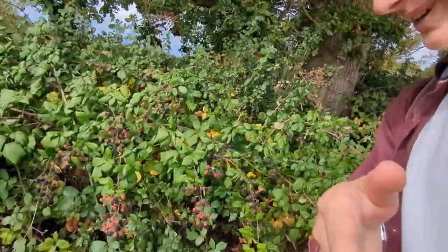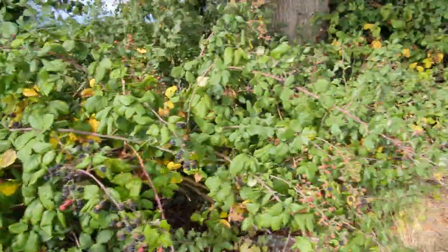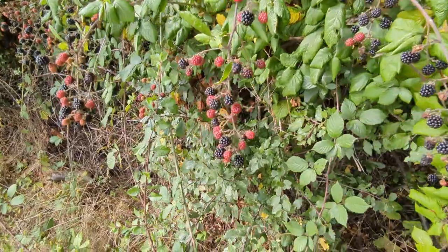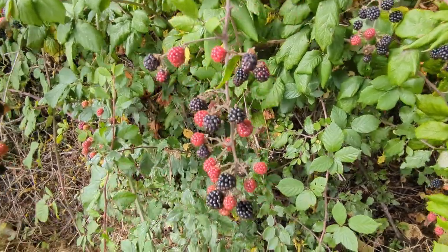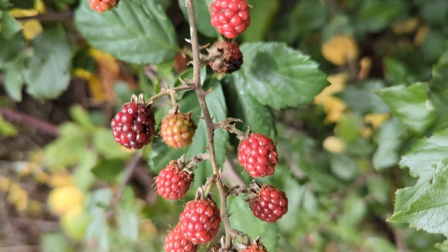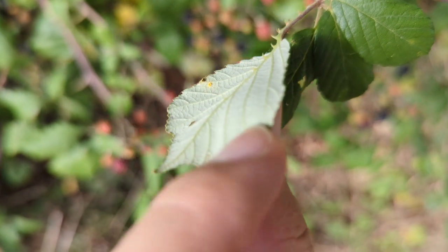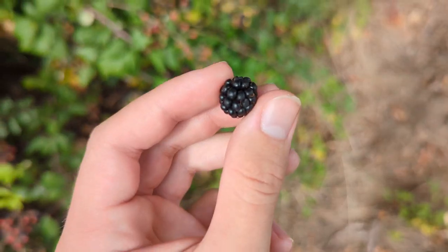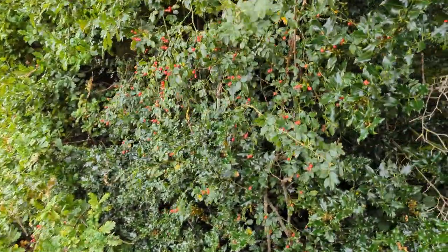I'm sure most of you will be familiar with these — blackberries. They provide amazing shelter for animals in this very thick bush with thick spikes. You can see there are some red and some black ones — you'll only want to pick the black ones because they're ripe. They go from green to red to black. Their unique identifier is the spines on the underside of the leaf. Blackberries are great for jams and jellies — very tart, very sweet — and you can even eat them raw off the bush as you're walking a trail.